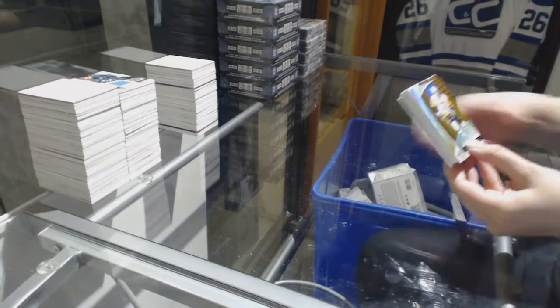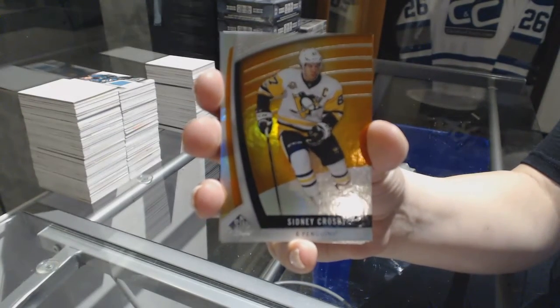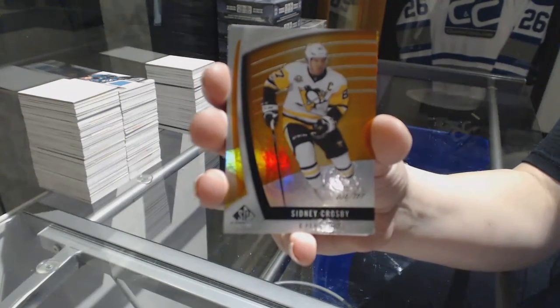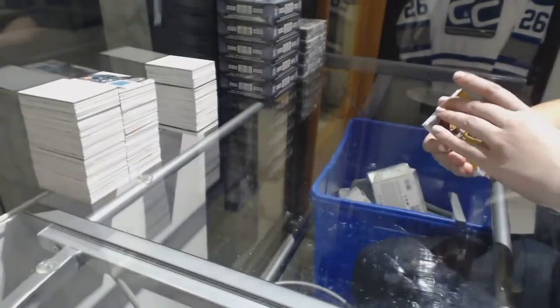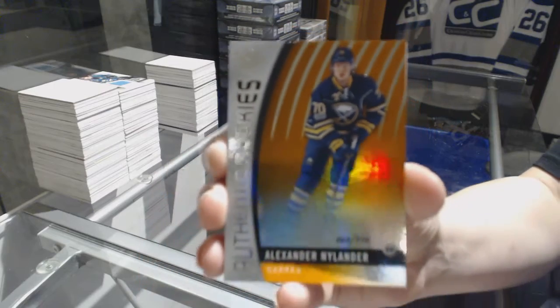We've got an orange number 151 Sidney Crosby. And an orange rookie number 116 of Alex Nylander.